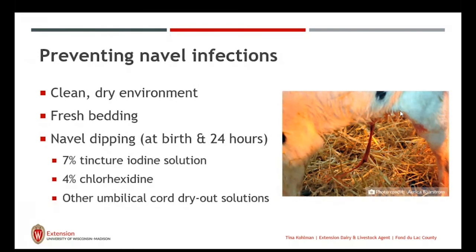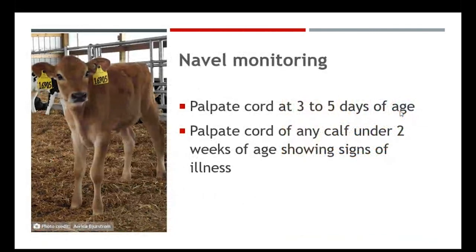Not only the umbilical cord, but also the part of the stump where the umbilical cord connects to the body should be dipped. Monitor those navels — palpate that cord at three to five days of age. Within a couple of days, that umbilical cord should be shrinking down to smaller than the width of your pinky. If your calf is sick or feeling off, palpate the calf under two weeks of age — even if the cord looks like it's healing. If you palpate and it's soft, she's tender to it, or it's hard, those could be signs of infection. Talk to your veterinarian about treatment for navel infections. The sooner we can catch these navel infections and have good navel health, the better off that calf will be.